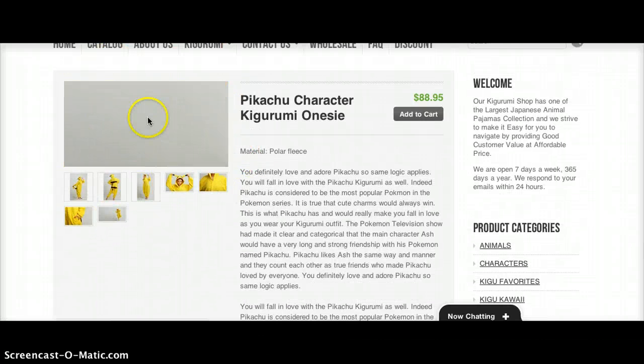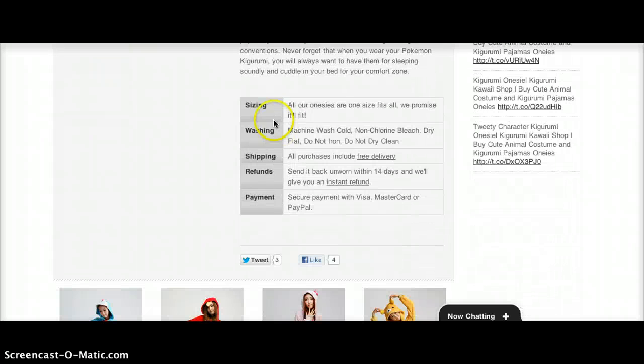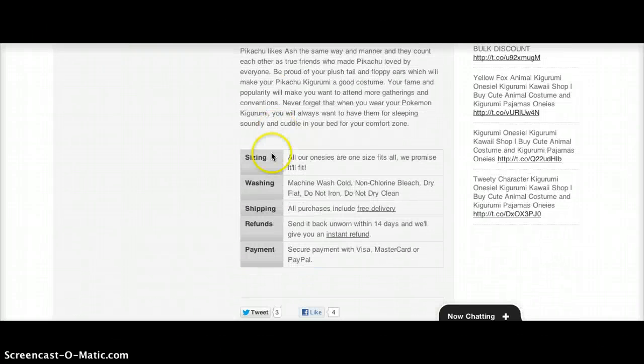You can go into detail on what the material is and read a short description. There's also quick info on sizing, washing, shipping, refunds, and payments.